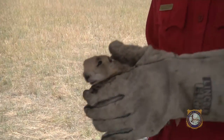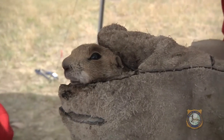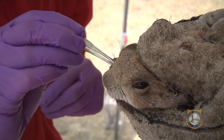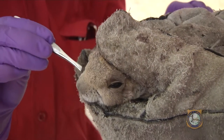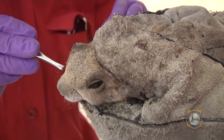Next, we're going to take hair and whisker samples from this guy. We take these samples because the vaccine we're testing has a biomarker in it — once these animals consume that vaccine, the hair and whiskers will actually glow under UV light. So it's our way of knowing whether or not this particular animal ate the vaccine.